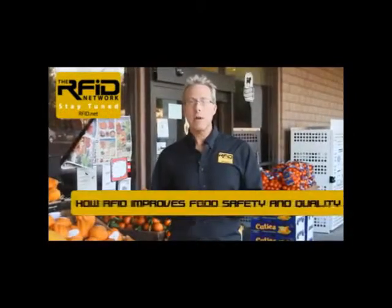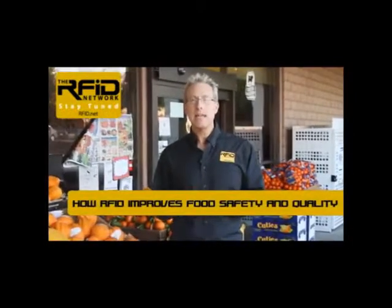The increasing globalization of our food supply, food shortages, and recalls are causing growers, shippers, packers, retailers, and consumers to more closely examine how our food is processed and handled throughout the supply chain. Hi, I'm Lou Cerrico, and in this edition of the RFID Network, we're going to look at how RFID improves food safety and quality.